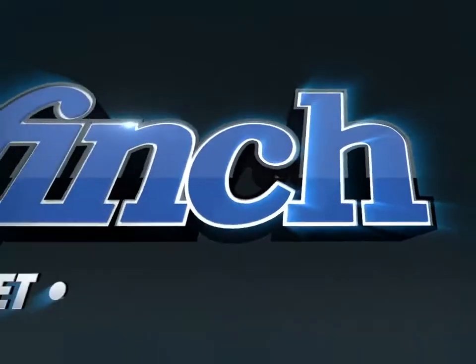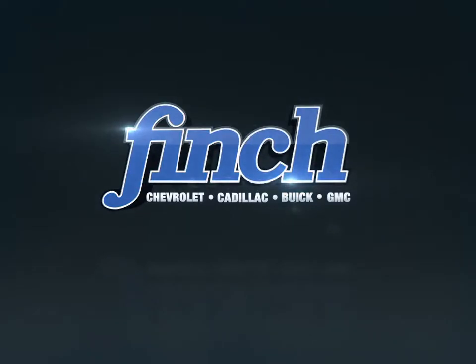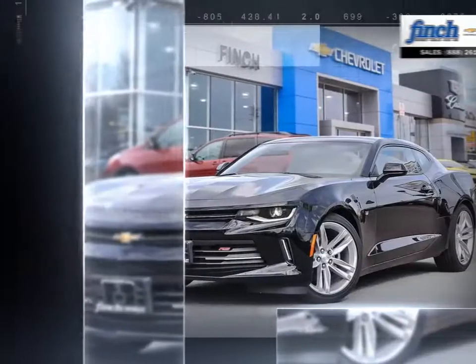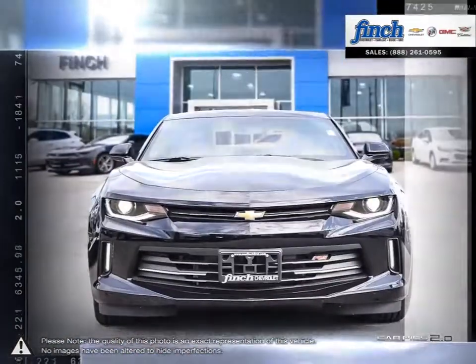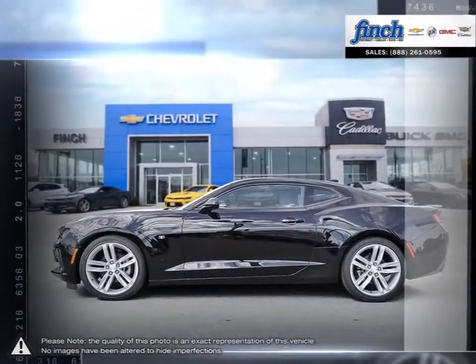Welcome to Finch Chevrolet. Today we're looking at a 2017 Chevrolet Camaro. The Camaro is the perfect combination of distinct design, cutting-edge technology, and exhilarating performance — a combination that represents the bold and iconic design that makes a Camaro a Camaro.